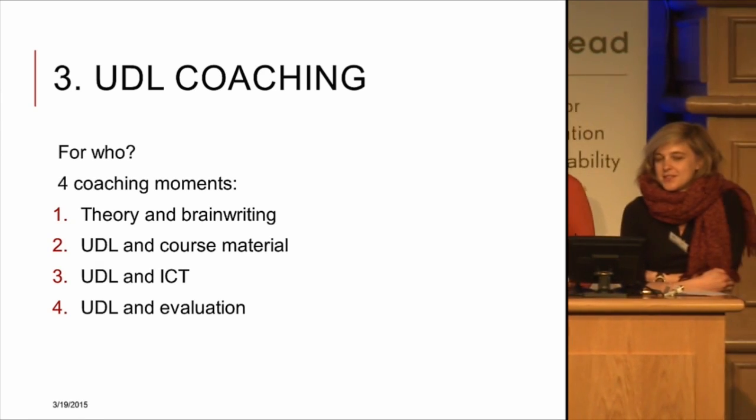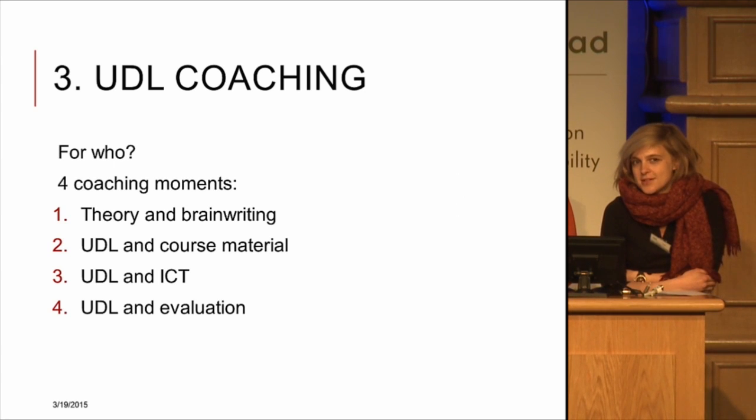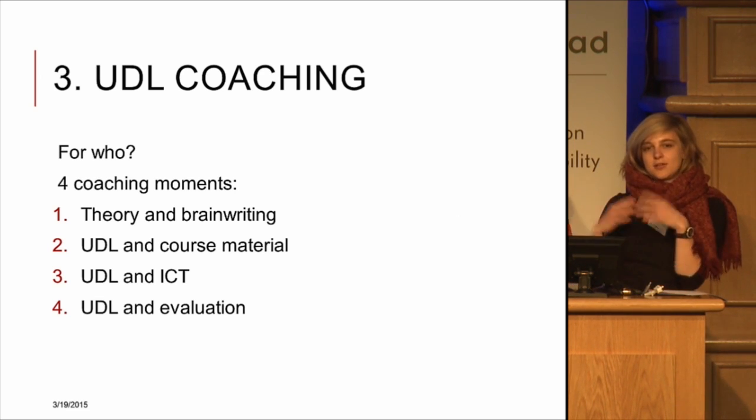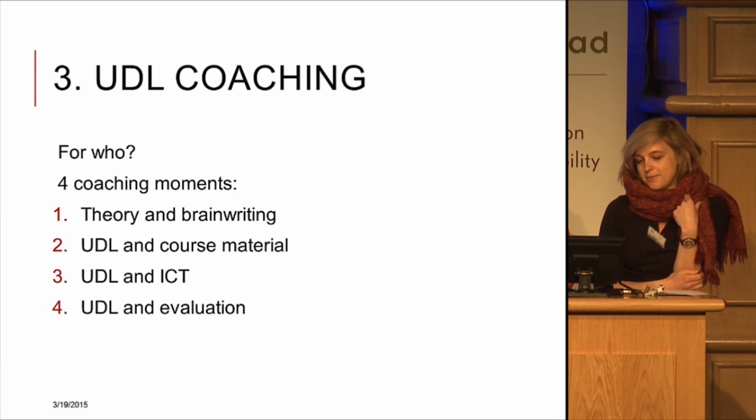One of the important things we do is organising UDL coaching for lecturers in higher education. Most coachings consist of four coaching moments, but it can differ according to what higher education institutions want. The four moments are on different days, so it can take a whole academic year to do all the sessions. The first moment is about the theory and the concept of universal design for learning — we explain what it is and why it is important, and we start with something practical from their own experience.